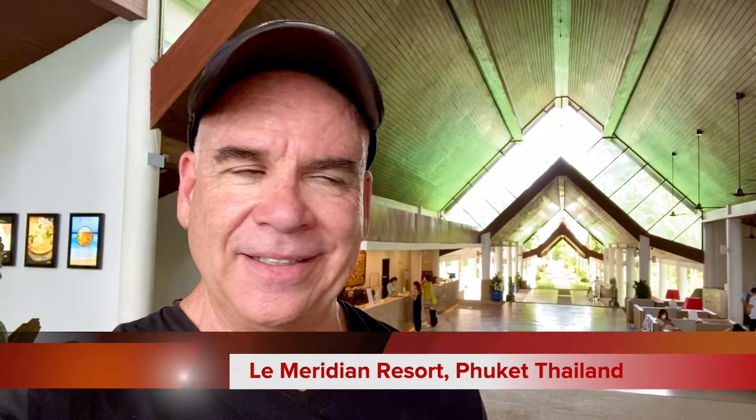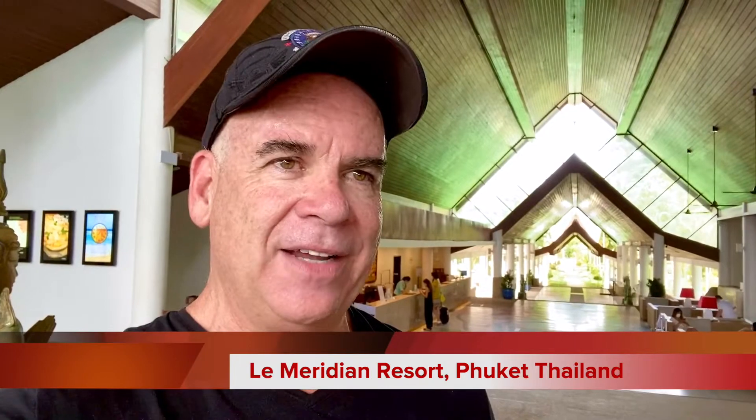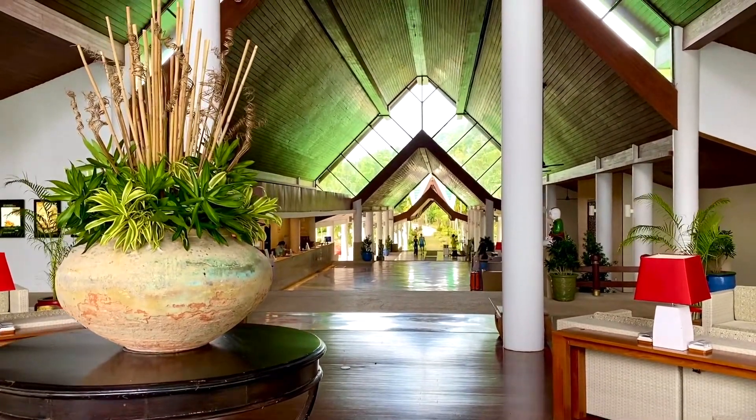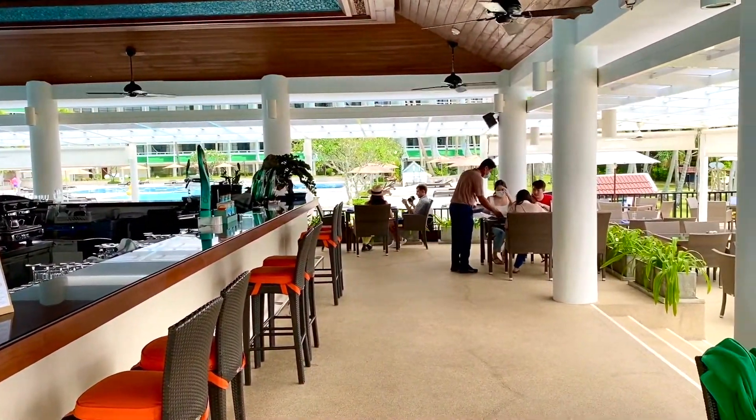Hey, it's Michael, your travel insider, coming to you today from Phuket, Thailand. I'm at a resort called Marriott Le Meridien, and this place is a five-star property. The place is gorgeous — as you can see, that's the lobby right there behind me. They have three or four main buildings and about four or five swimming pools, beach bars, and all kinds of cool stuff I'll show you in just a second.